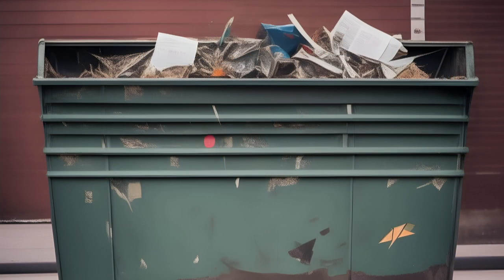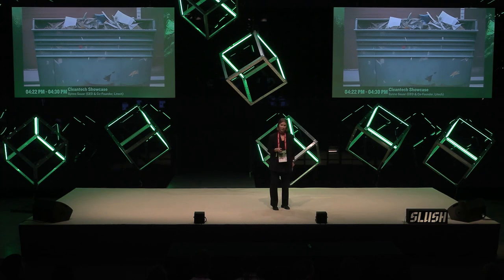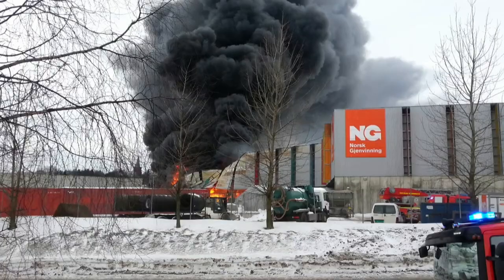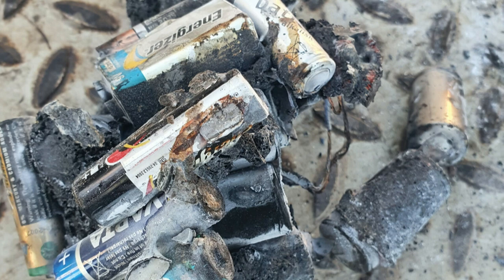This is Ivar. He's the store manager at one of the busiest kiosks in Oslo Central Station. One day in 2018, he was cleaning up his magazine section and naturally threw everything in the cardboard paper trash. But what he didn't know was that in one of these magazines there was a toy — a toy with a lithium-ion battery.